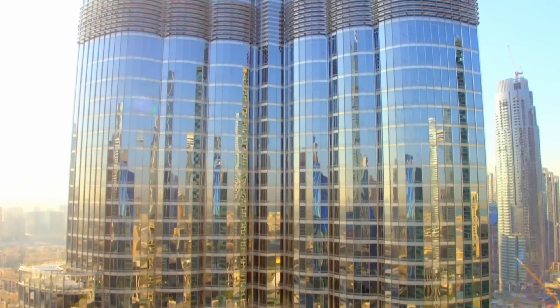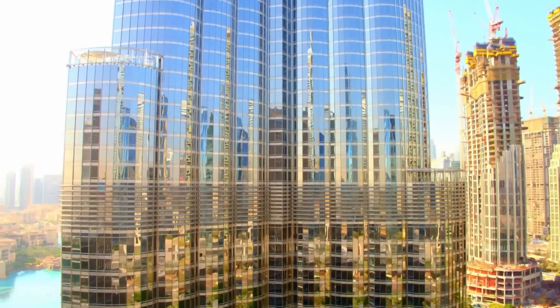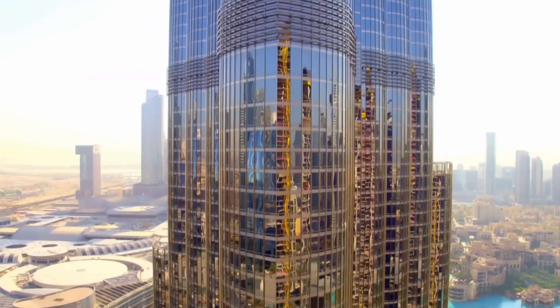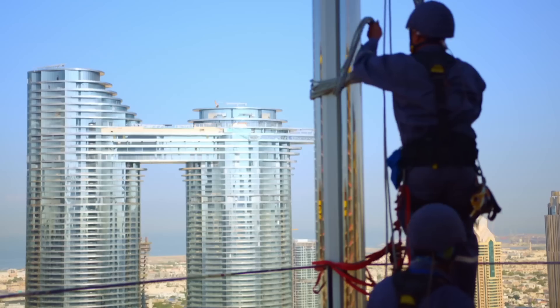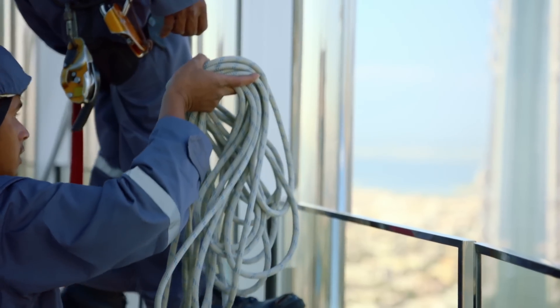Cleaning the windows of the world's tallest building is a Herculean task. There are 103,000 square metres of glass, and the responsibility for keeping it all clean so that the residents can enjoy a spotless view lies with a fearless crew of squeegee specialists.